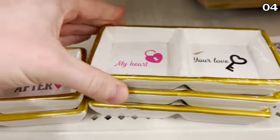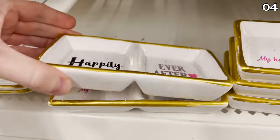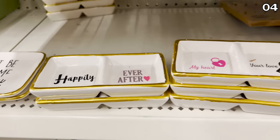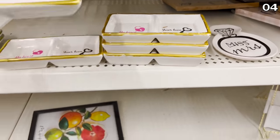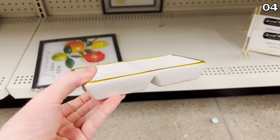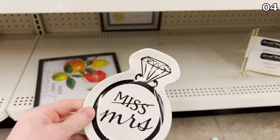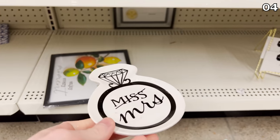In the number four spot, I found ring dishes. For those moments where you need to take your ring off — if you're handling raw meat or for whatever other reasons — these new-to-Dollar Tree ring holders are designed to sit on a nightstand or near a sink, with a plethora of patterns and beautiful designs.